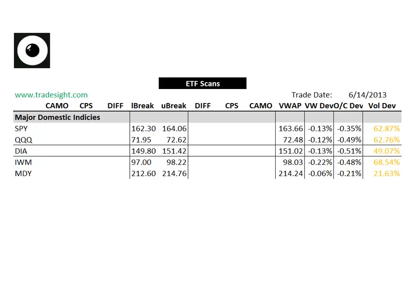Hello traders, this is Rich from TradeSite. This is a look at our proprietary ETF scans for the coming week, for Monday, June 17, 2013.